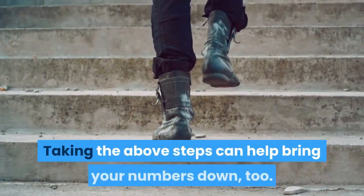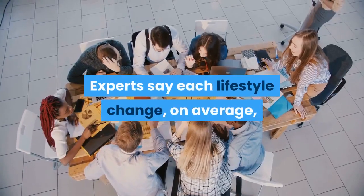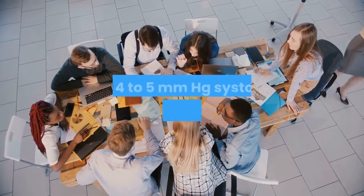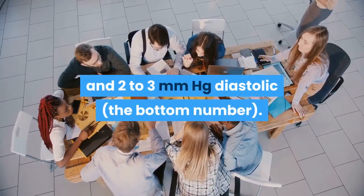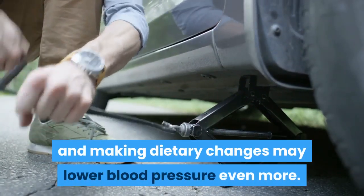Taking the above steps can help bring your numbers down too. Experts say each lifestyle change, on average, is expected to bring down blood pressure by four to five mmHg systolic (the top number) and two to three mmHg diastolic (the bottom number). Lowering salt intake and making dietary changes may lower blood pressure even more.